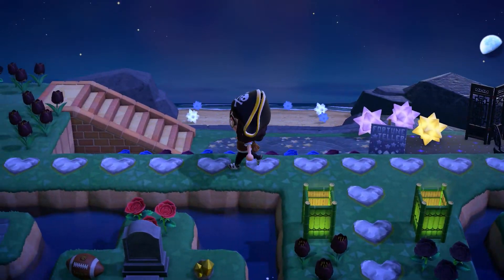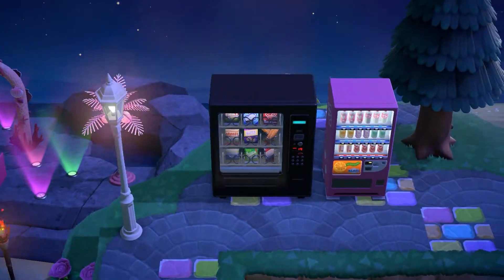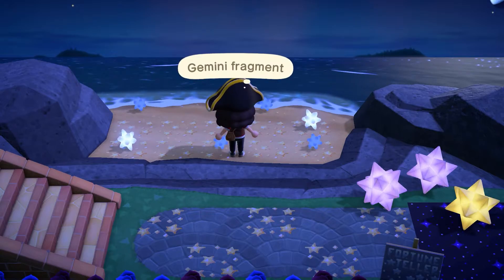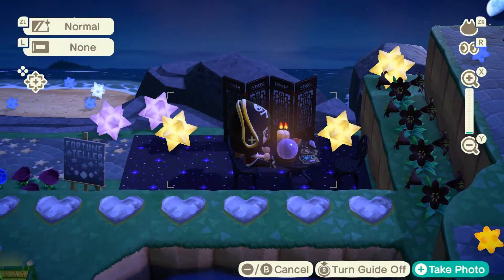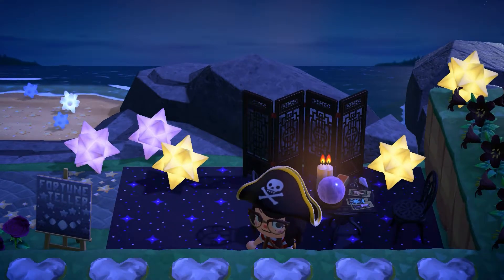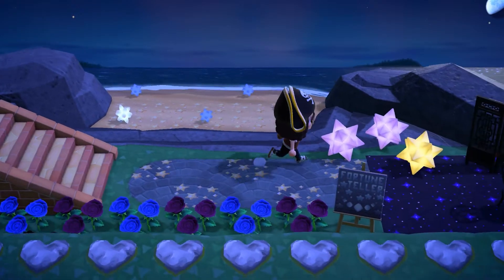We have a fortune teller — this is a bit witchy. I really like the magical vibes of this island. This island is literally magical! Here's a path full of stars — oh, this is so beautiful! A pathway full of stars for the fortune teller. So after going through the graveyard you can read your hands or your cards with the fortune teller — that's so cool! And the music, I think it's Hypno K.K. — I just love that!